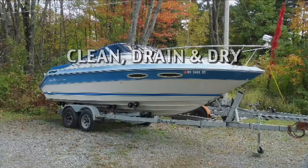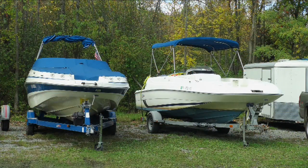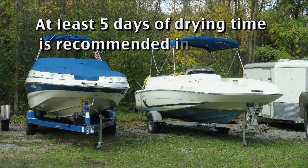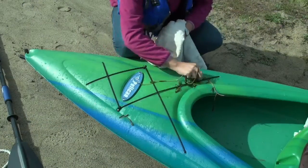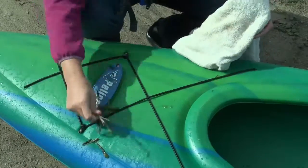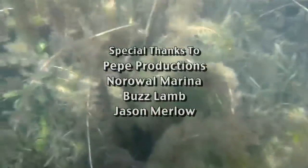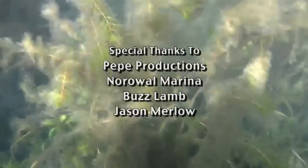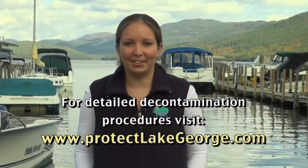Finally, dry your boat, trailer, and all equipment completely before launching again. Drying times vary depending on the weather and the type of material. At least five days of drying time is generally recommended during the summer. If you want to use your boat sooner, you will need to follow additional steps to make sure it is decontaminated from any hitchhikers. For more detailed decontamination procedures, visit protectlakegeorge.com.